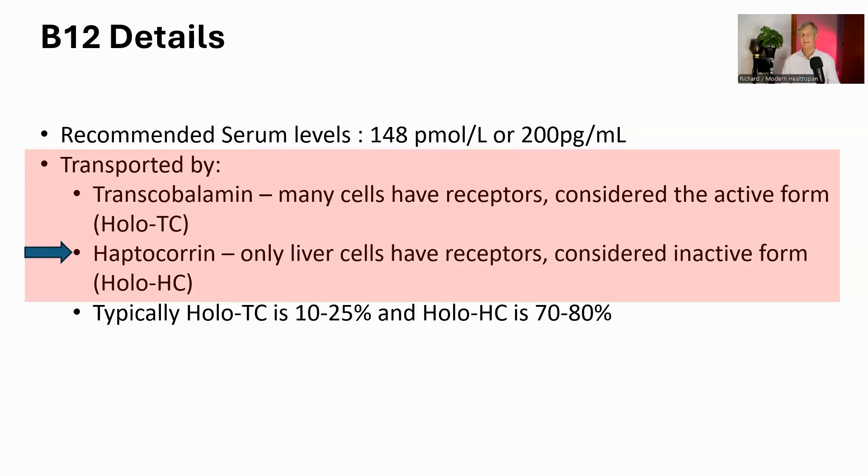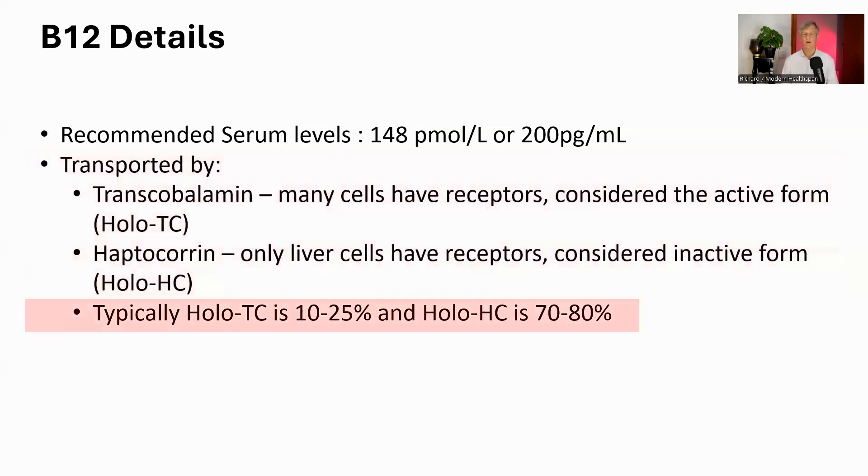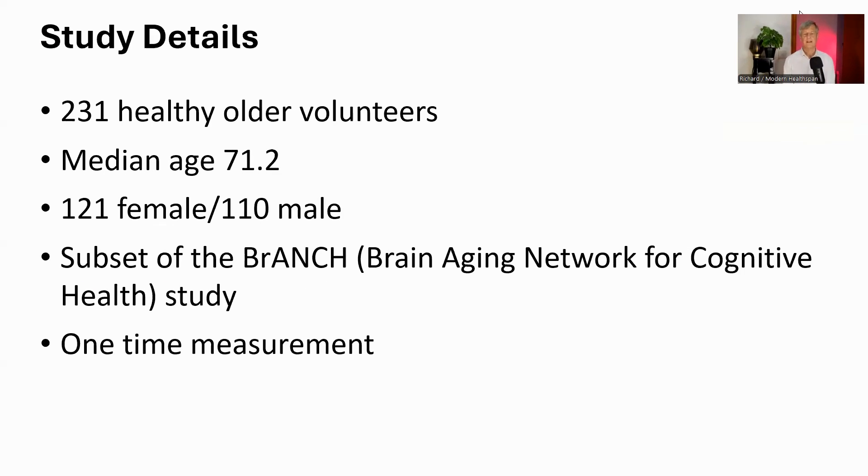The second carrier is haptocorin, or holo-HC, considered the inactive storage form. Only the liver has a receptor for this protein, so while it carries B12, it can't deliver it to other parts of the body. Importantly, both protein types contribute to the total B12 number on your blood test. Typically, active holo-TC makes up only around 10–25% of all B12 in your blood, while storage holo-HC makes up the majority — around 70–80%. This study suggests the amount of active holo-TC is more important for brain health than the total B12 number alone.